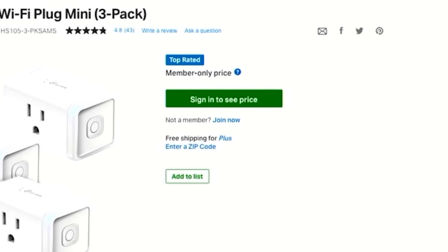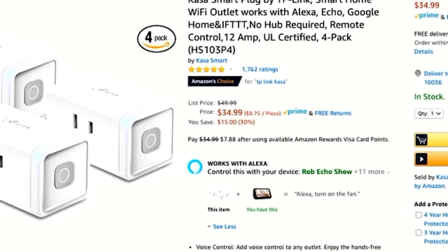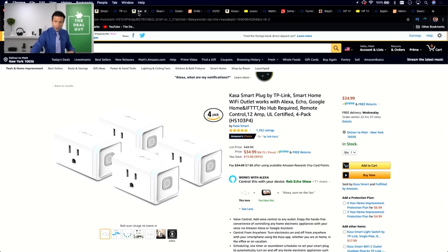The same thing holds true for TP-Link. They have a member-only price, and if you compare the three-pack to the four-pack — because there is no three-pack on Amazon — your savings are actually better on the four-pack dollar for dollar. Many warehouse clubs like Sam's, Costco, and BJ's create these strange bundle quantities so it's impossible to price compare, and unless you're evaluating each component on a price-by-price basis, it's very difficult to know what's going on.